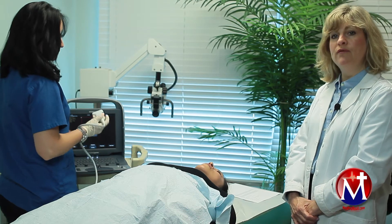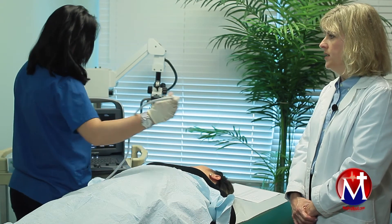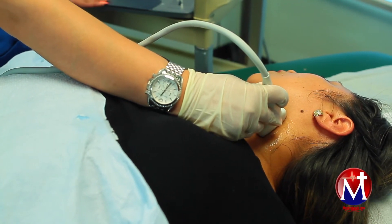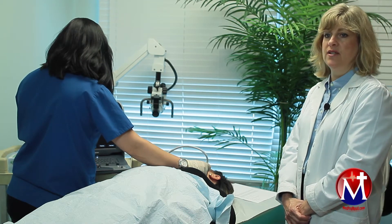Vertebral artery blood flow is also assessed using this exam and is very important in determining patients who may have significant dizziness, headaches, weakness, or even subclavian steal syndrome.